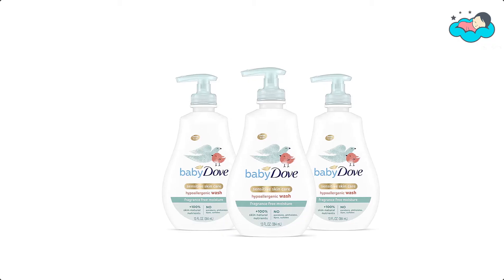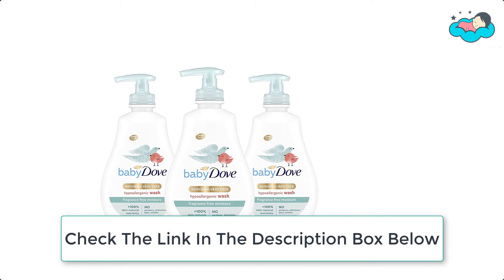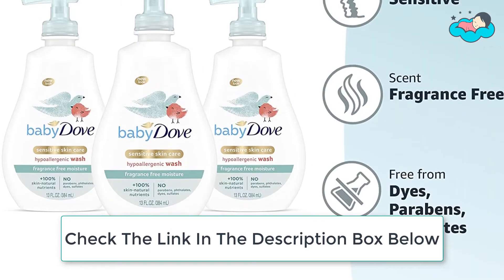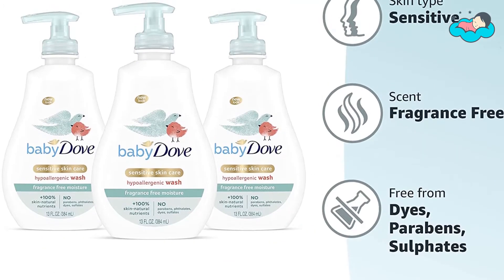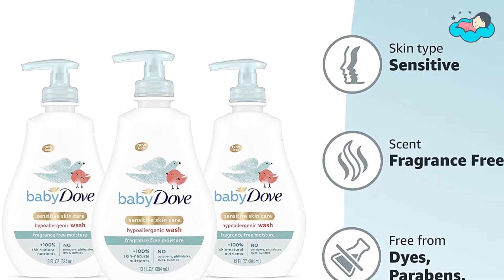These Dove baby bath products are suitable for newborns and their still-developing baby skin. This baby wash formula is hypoallergenic and has been ophthalmologist, dermatologist, and pediatrician tested. This baby body wash sensitive skin formula is fragrance free.